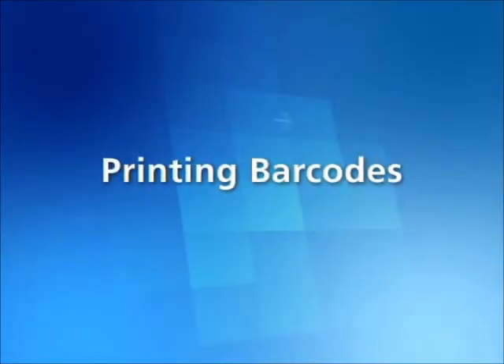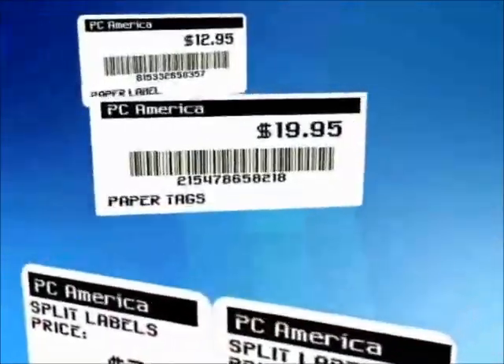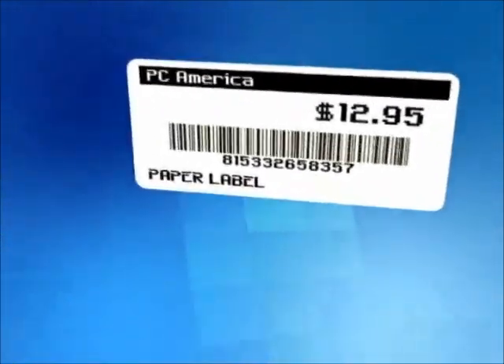Cash Register Express has the capability to print barcodes on a variety of labels or tags suitable for various types of products. The barcode labels include your store name, description of the item, and the price.